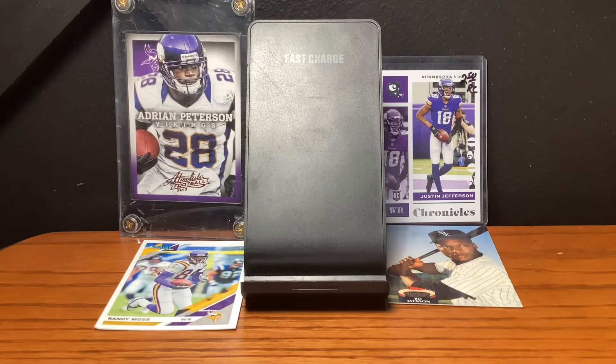Hey guys, welcome to my first video on this channel, Sports Card Heaven, and here's my first video called My Top 10 Best Football Cards.